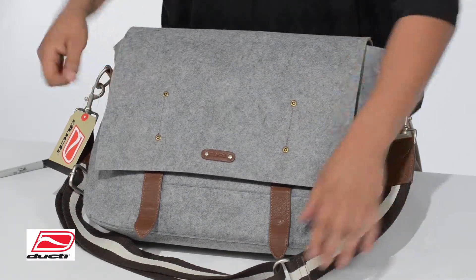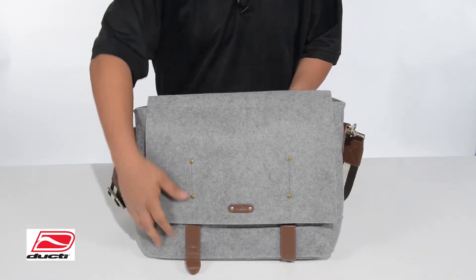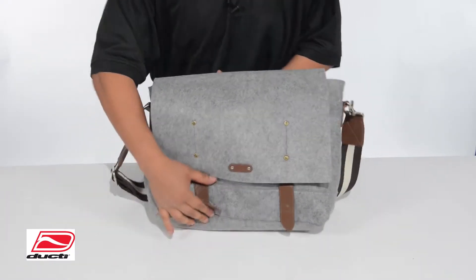Exterior features include a leather strap with snap-magnet closures, antique nickel fittings, and signature Ducty reinforcing rivets, with a classic design that will fit most laptops up to 15.4 inches.